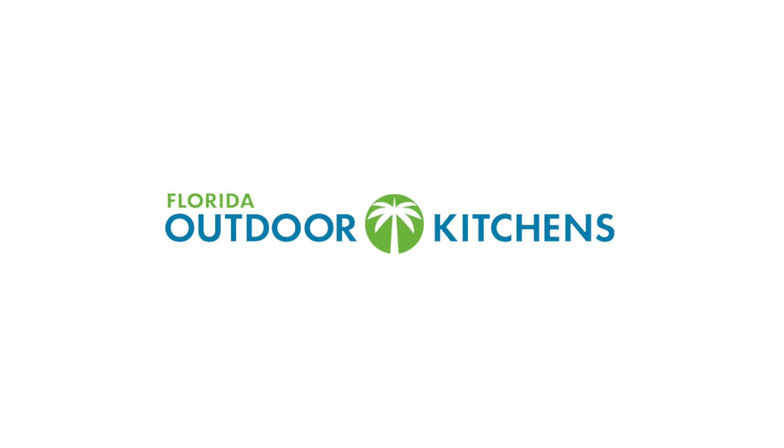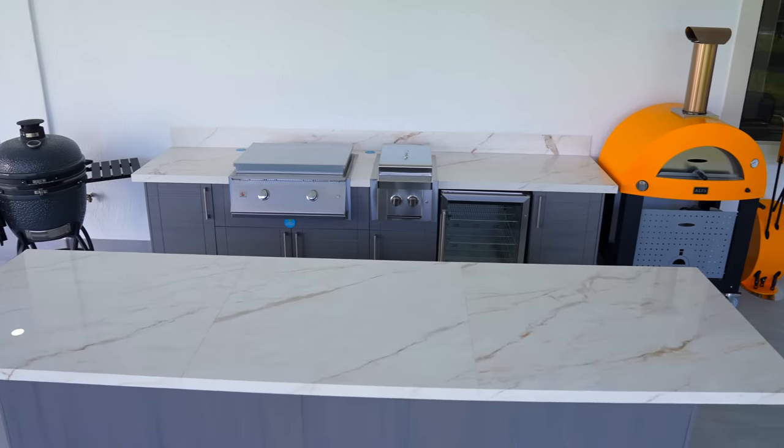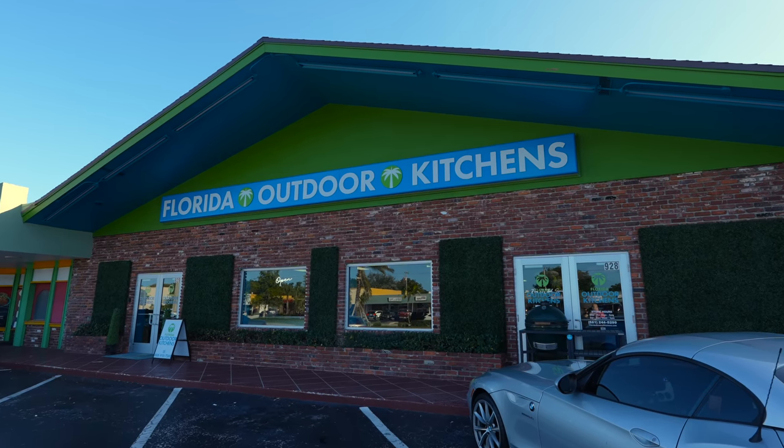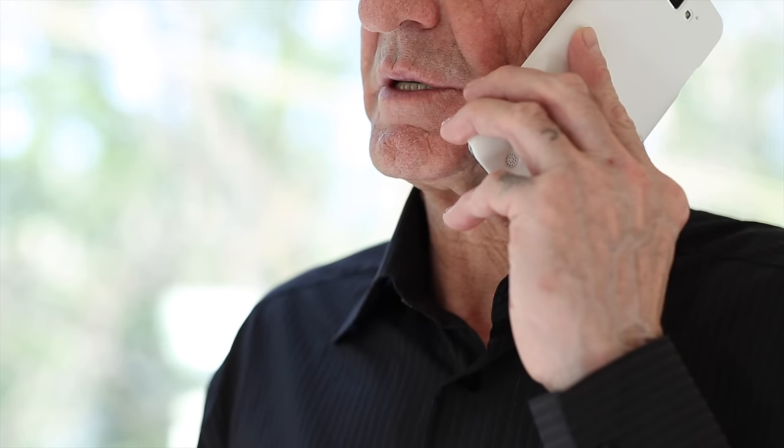Thanks Florida Outdoor Kitchens for sponsoring this video. Today I'm going to share with you what it's like to build your dream outdoor kitchen — and this is my outdoor kitchen. Well, technically it's just half of it. A few months back my good friend Emilio, aka the Meat Dealer, went to a place called Florida Outdoor Kitchens. While there he called me and introduced me to the owner, and he said 'Guga, let me build you your dream outdoor kitchen' — and I said yes, oh hell yes.